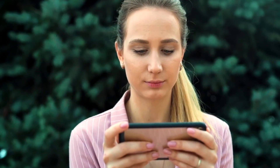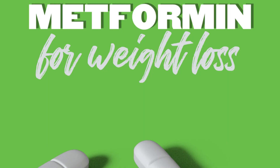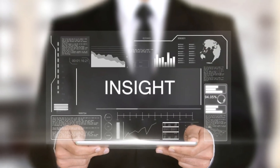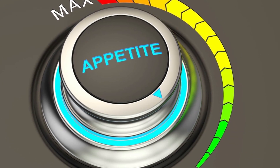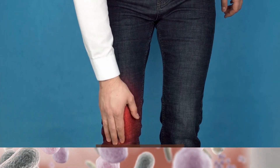And there you have it. While researchers are still working to fully understand the intricate mechanisms behind metformin's weight loss effects, these theories provide valuable insights into its potential. From promoting insulin sensitivity to boosting appetite-suppressing hormones, altering the gut microbiome, and battling inflammation, metformin is a multifaceted tool in the fight against obesity.